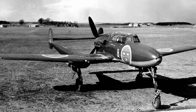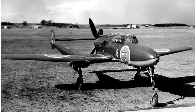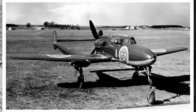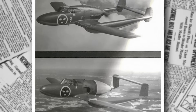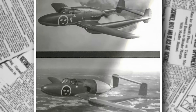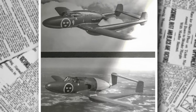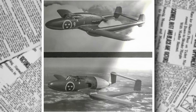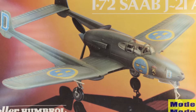The Saab J-21 was a striking machine, with a design that turned heads wherever it flew. Its wingspan measured 11.6 meters, or 38 feet 1 inch, and its length was 10.45 meters, or 34 feet 3 inches. Standing 3.96 meters, or 12 feet tall, it had a compact yet robust profile. The wings, spanning 22.2 square meters, or 239 square feet, were optimized for high-speed performance, with a slight dihedral for stability.